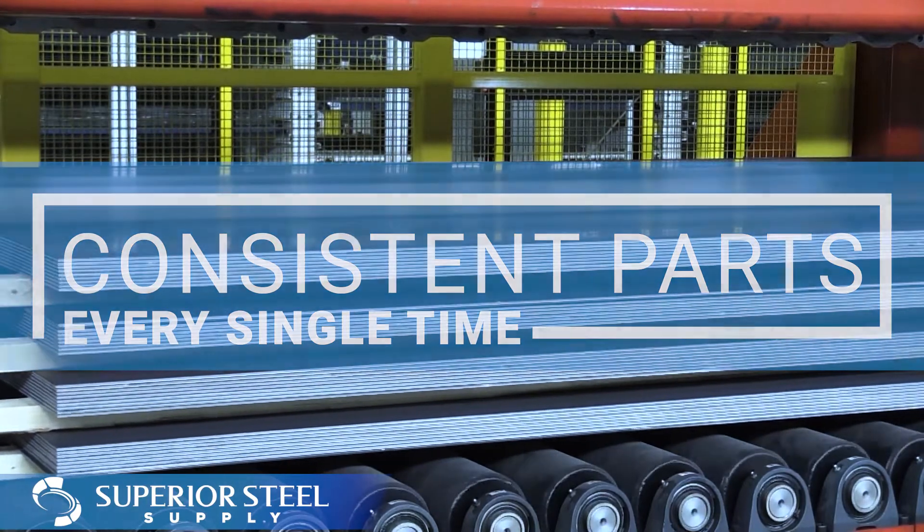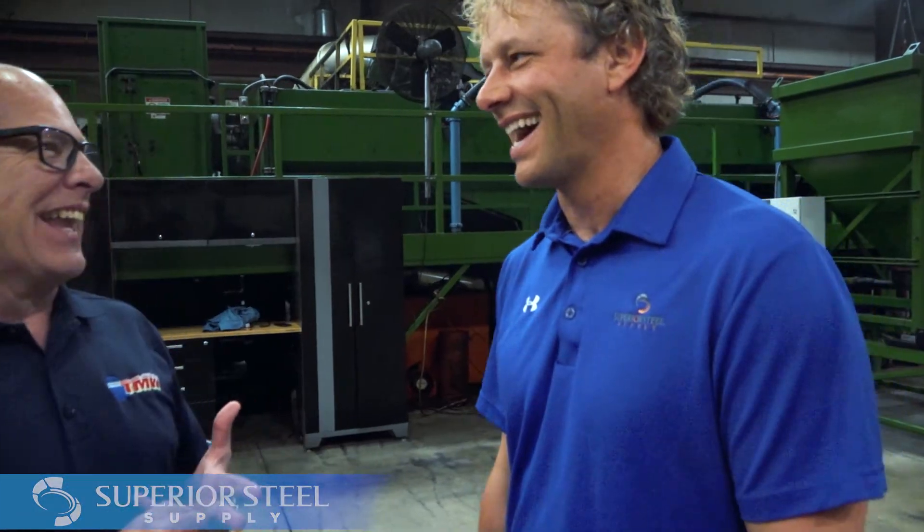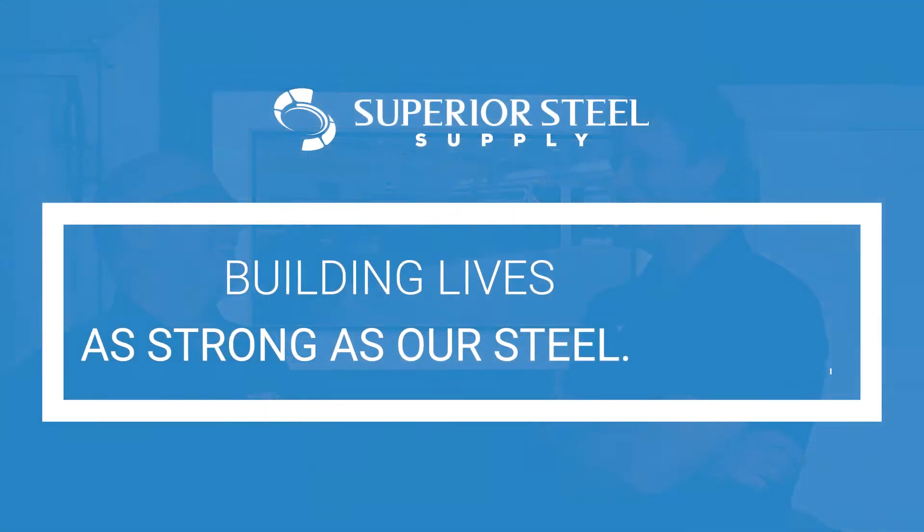This completes the Stretcher Leveler Processing Line. We'd like to thank TMW for their 20 years and counting relationship. We are Superior Steel Supply — we are building lives as strong as our steel.